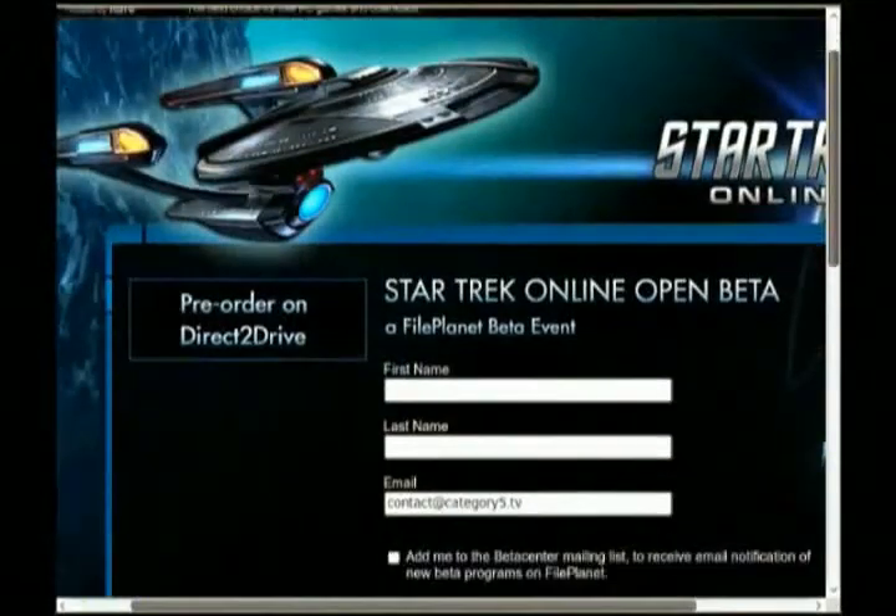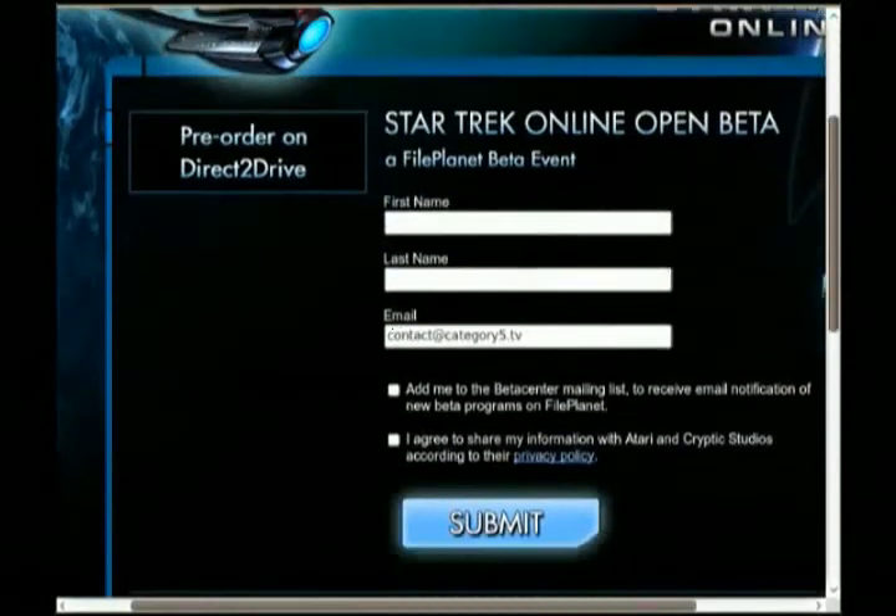Let's hop into technology news for this week. The Star Trek Online Open Beta is live, and Trekkies around the galaxy are already playing. The Open Beta is now open for free — all you need to do is sign up for a free FilePlanet account. The Open Beta will run for two weeks starting today, through Stardate 63538.0, which is to say Tuesday, January 26th. Visit startrek.category5.tv to register. Live long and prosper.